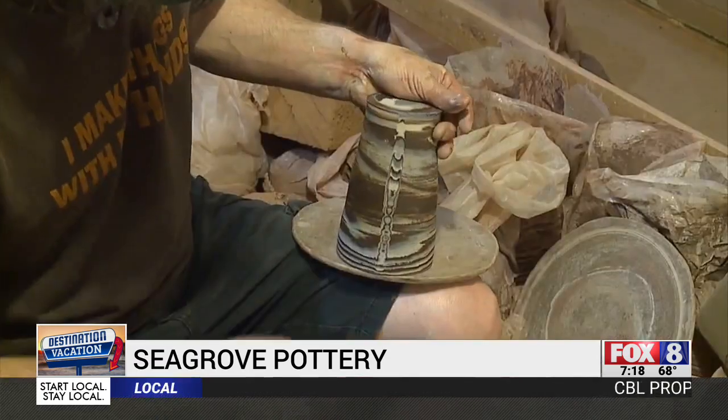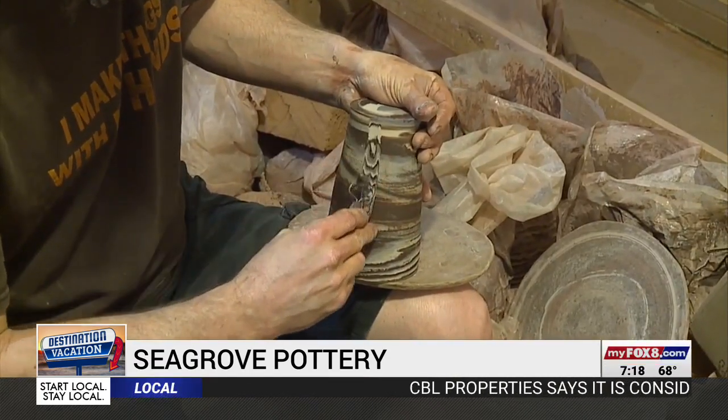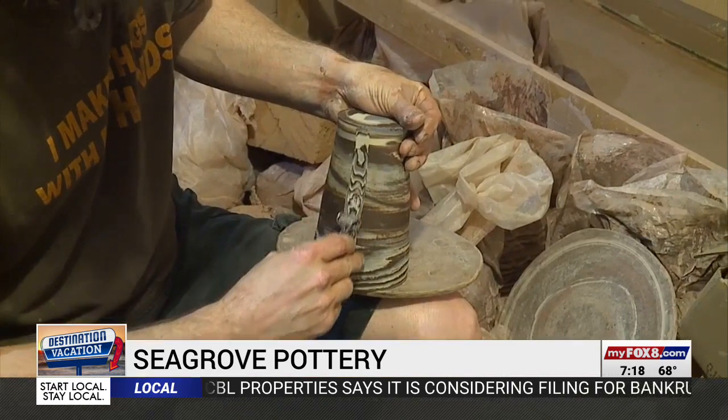When people come into the shop, potters love getting visitors into the studio to demonstrate how they make their pots. As Ech puts it, getting to demonstrate is like doing a magic trick for people.